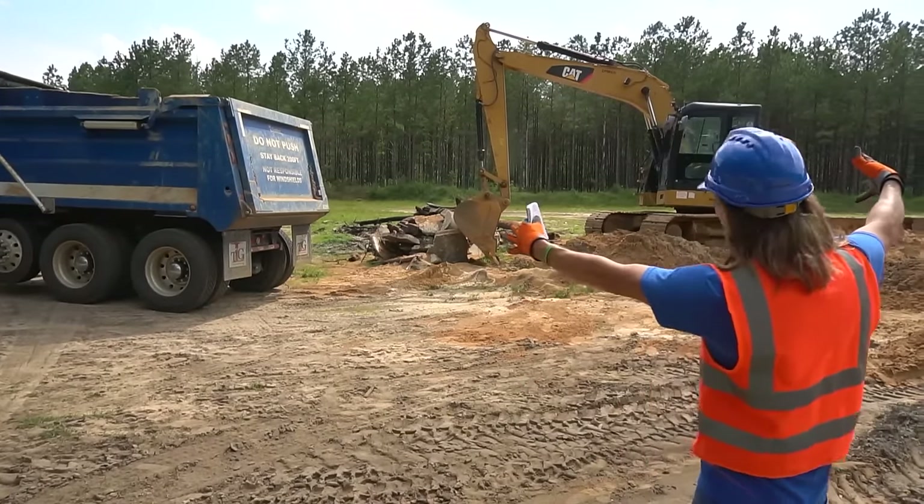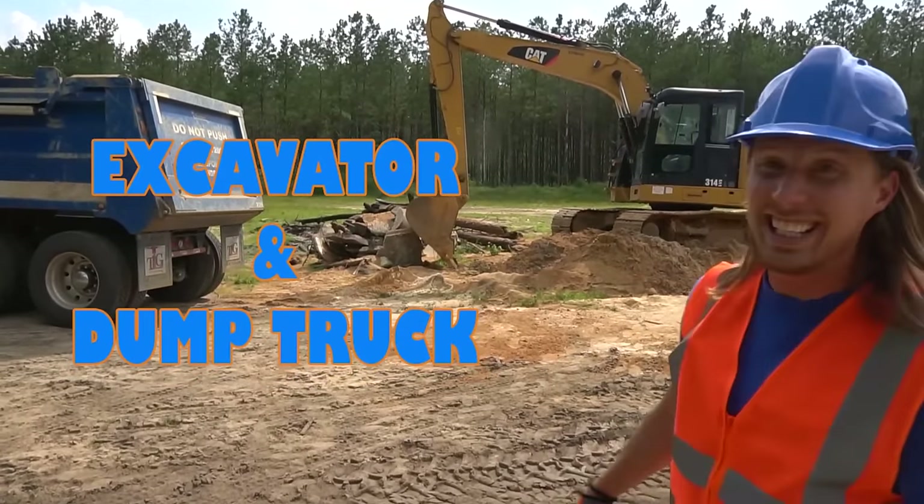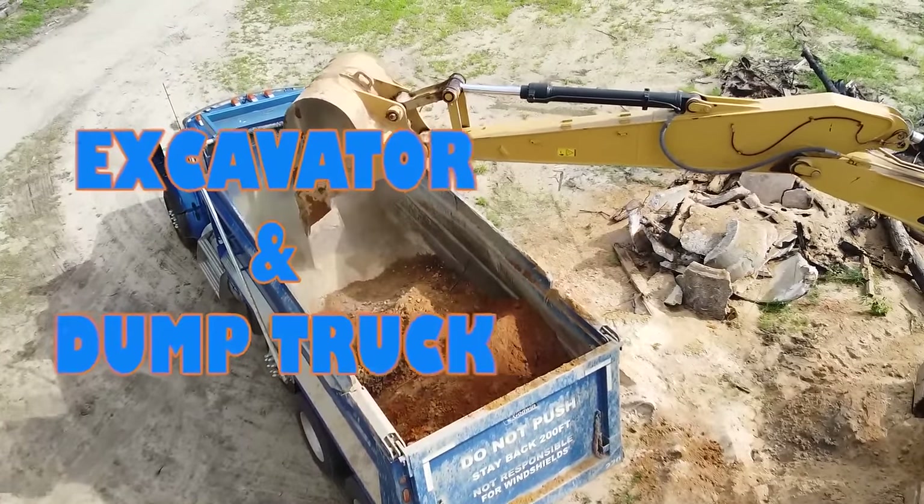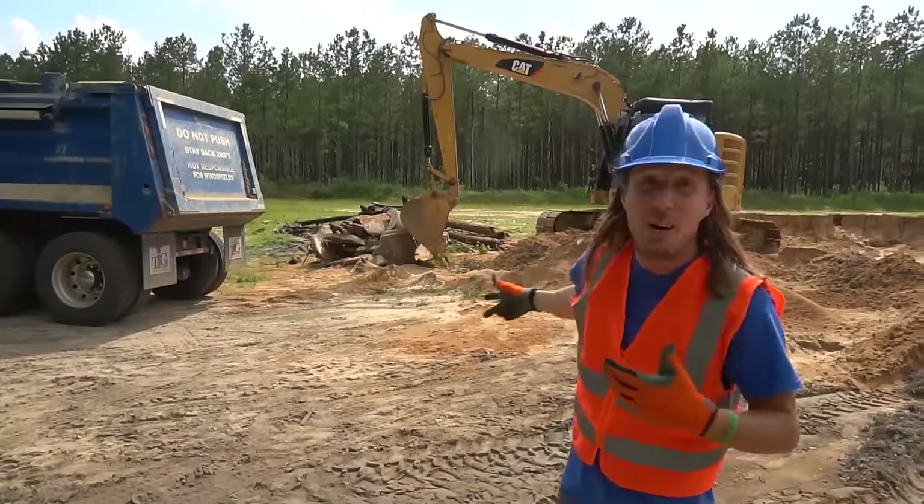And we get to use an excavator and a dump truck. How awesome and amazing is that? Well, let's start out with the excavator.